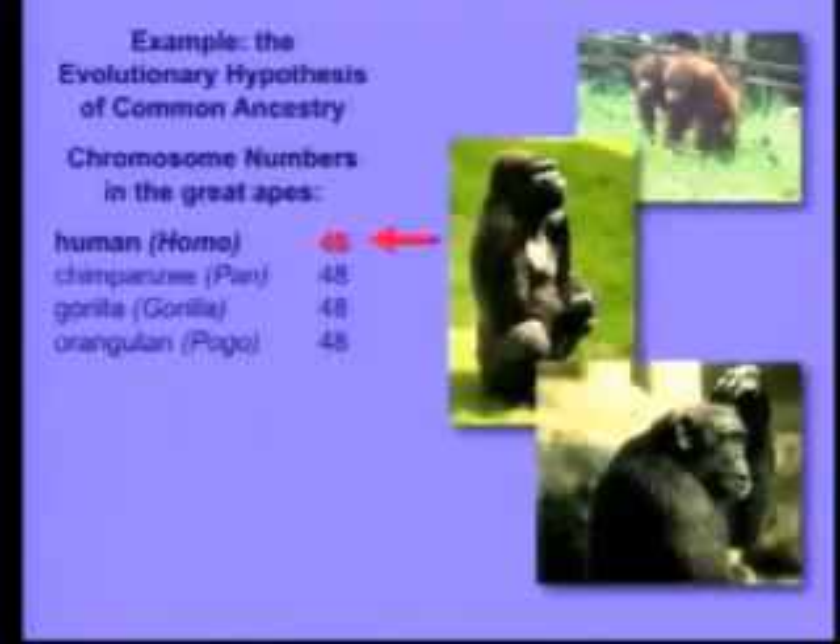And in fact there are. But there's something really interesting that has the potential, if it were true, to contradict evolutionary common ancestry. And that is, we have two fewer chromosomes than the other great apes. We have 46; they all have 48. That's very interesting.